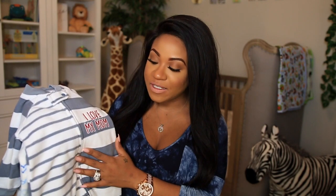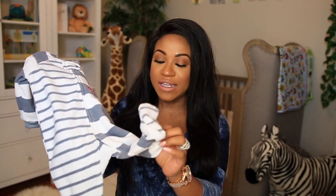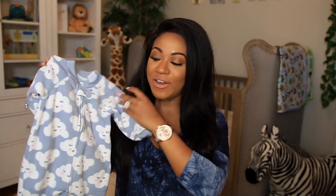I picked up three sleeper onesies — I'm not sure what they're called, but they have a zipper. I've read that the zipper is really convenient for changes in the middle of the night because you can just zip it up and down without taking much time. This first one is gray and white and says 'I Love My Mom' — it's a fleece material with little footsies. The next one says 'I Love Daddy and I Love Mommy' in size three to six months. The other is zero to three months with little clouds on it — it has a little bit of pink but I thought it was really cute.